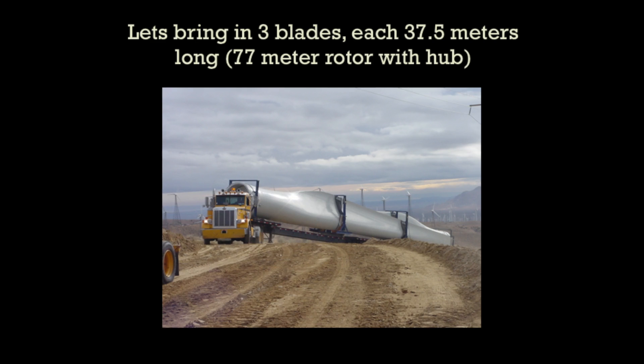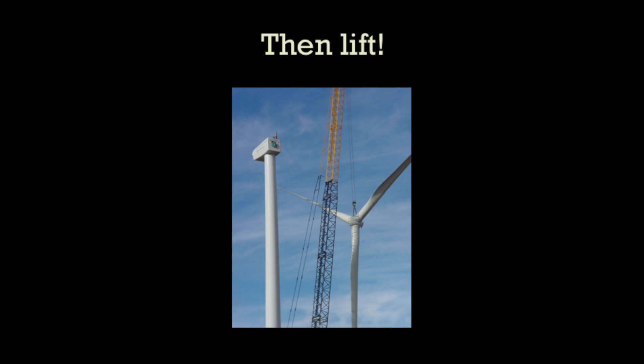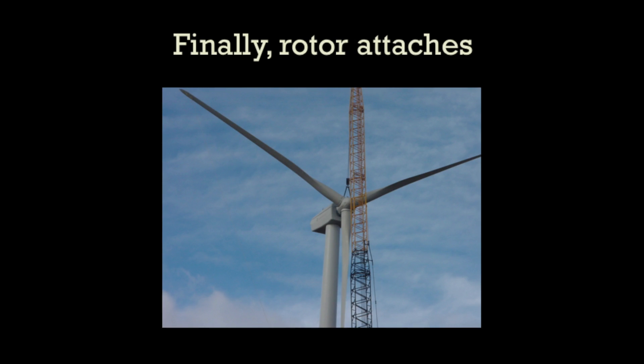The blades are huge — 37.5 meters long. They're transported on an articulated truck like a fire truck, with someone driving on the back to make it around corners. We assemble the rotor on the ground; it's 77 meters — just shy of a football field in size. Then we lift it up to the top, put it in place, and we're ready to go.